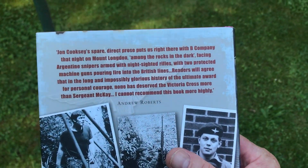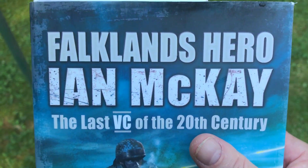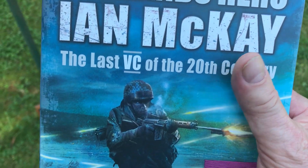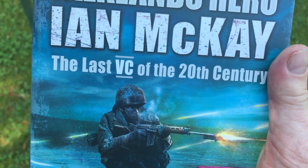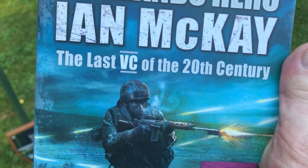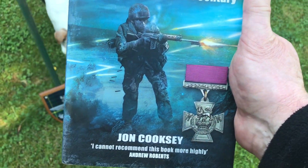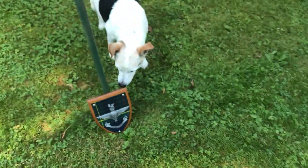Out of interest, here's a great book if you love anything Para-related. It's about the Falklands hero Ian McKay — he was the last Victoria Cross of the 20th century. Really, really cool.